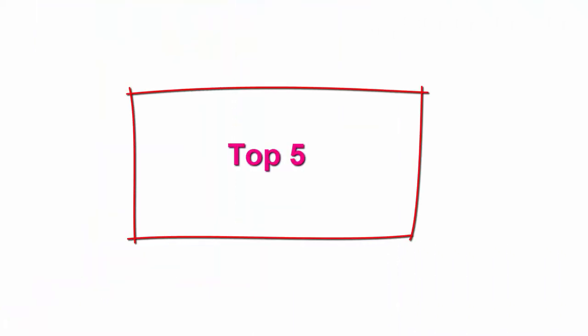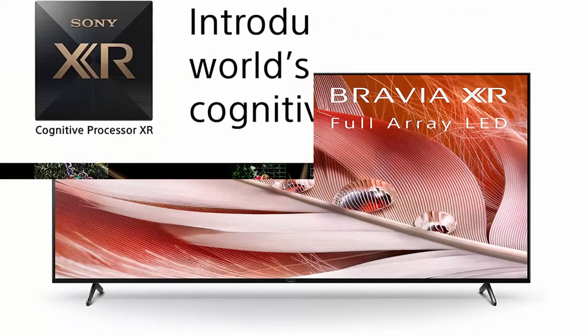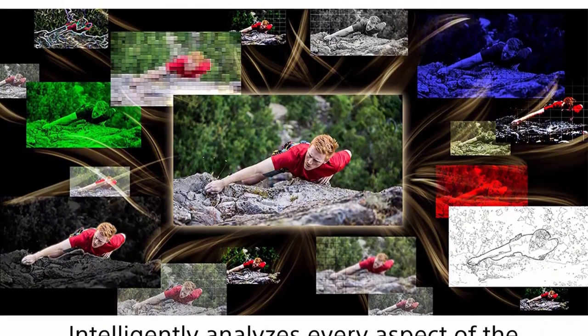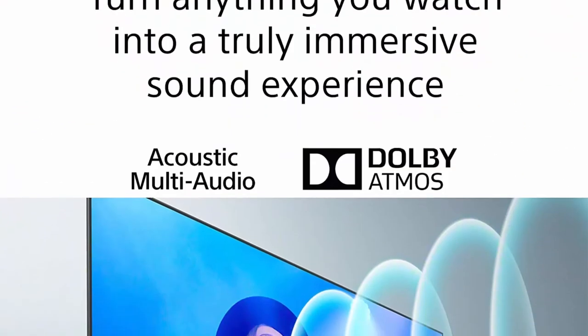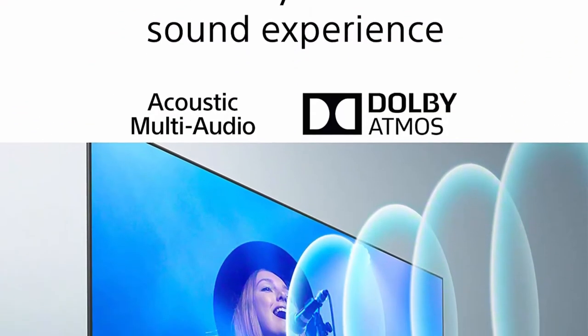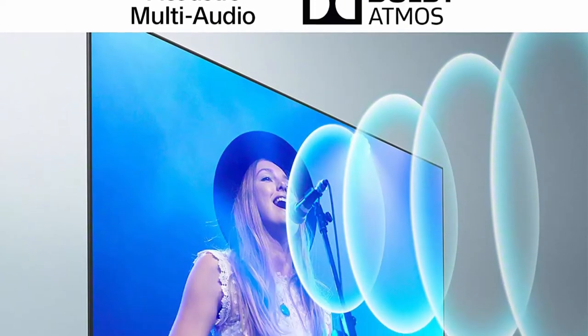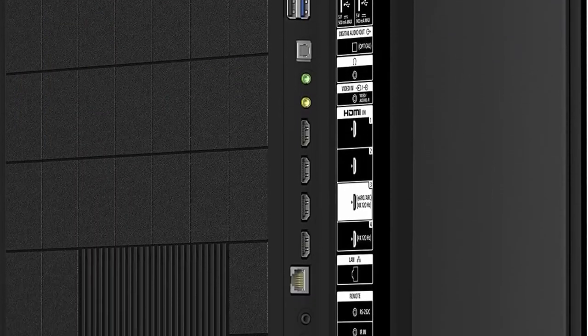Top 5: Sony X90J 75-inch TV — Bravia XR Full-Array LED 4K Ultra HD Smart Google TV with Dolby Vision HDR and Alexa Compatibility, XR75X90J, 2021 Model. Cognitive Processor XR: revolutionary TV processing technology that understands how humans see and hear, delivering intense contrast with pure blacks, high peak brightness, and natural colors.